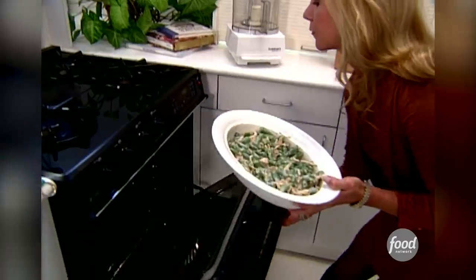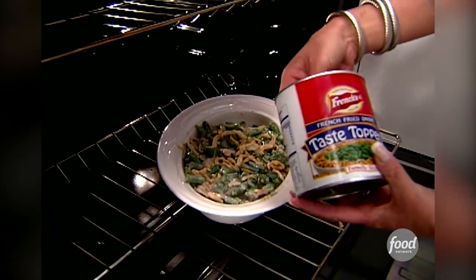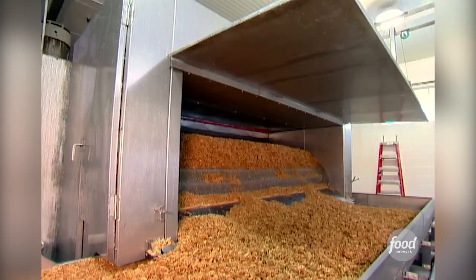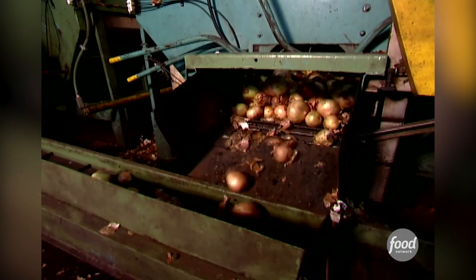And even though Campbell's invented this dish, it wouldn't be the same without that tasty topper. On the outside of the casserole, that really is the best part — that's the crunch, the part that everybody loves. French's makes mountains of them every day. If you can believe it, we use 15 million pounds of onions per year to make French's Taste Toppers.